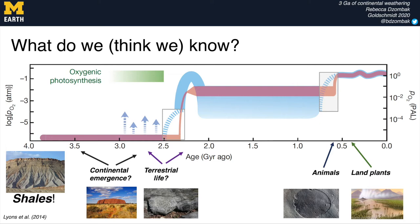Continental weathering can be considered a starting point for many biogeochemical cycles both on land and in the oceans, yet it remains relatively poorly constrained or is just estimated throughout Earth's history. And that's what we seek to rectify here.